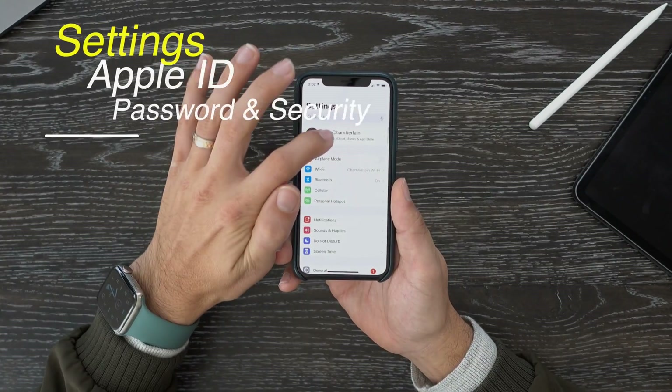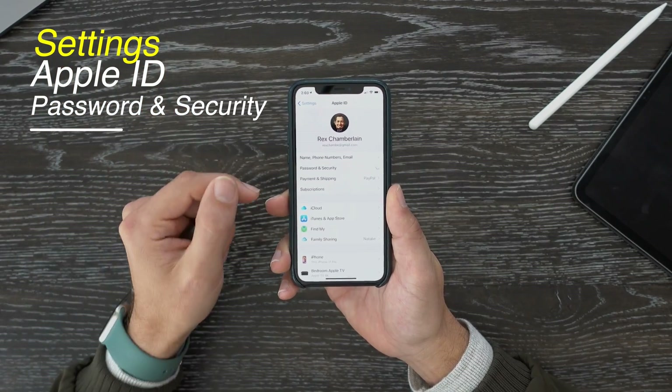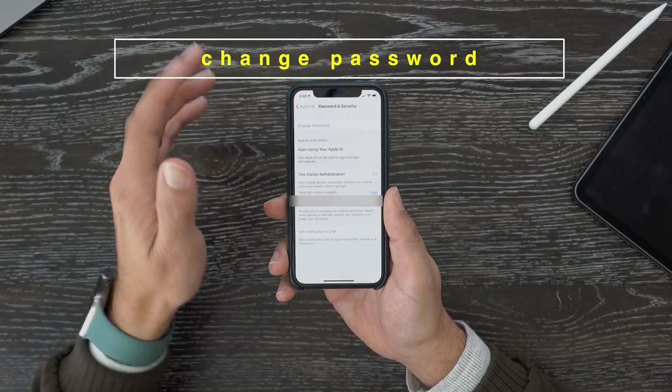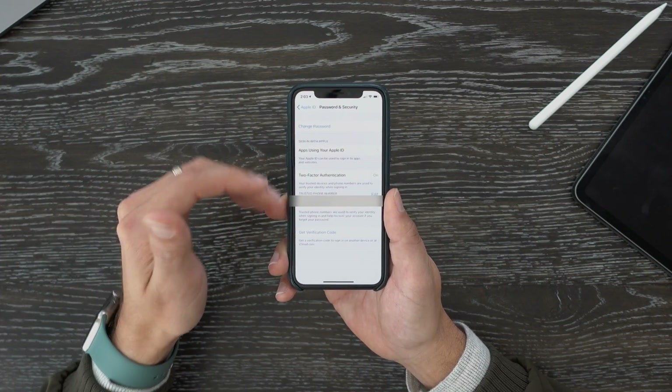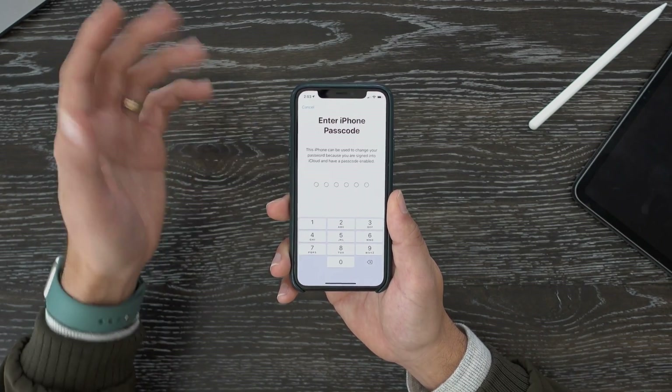If you have set up two-factor authentication on an iOS device, it's actually pretty easy to reset your password. Hop into the Settings app, go to your Apple ID, and there is an option that says Password and Security. Go to that and you're going to see an option to change your password. Select it, put in your iPhone passcode, and then you'll be guided through setting up a new password. It's as easy as that.